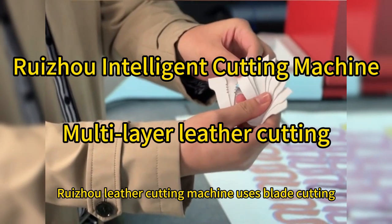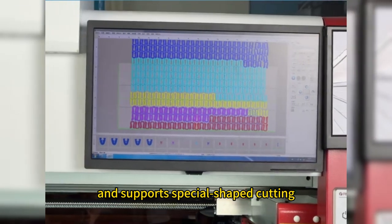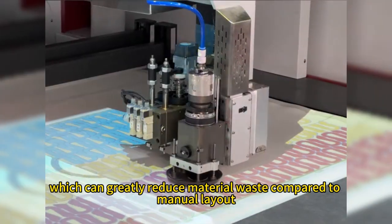The Ruizhou leather cutting machine uses blade cutting for full electronic operation and supports special-shaped cutting. It can also intelligently layout by computer, which can greatly reduce material waste compared to manual layout.